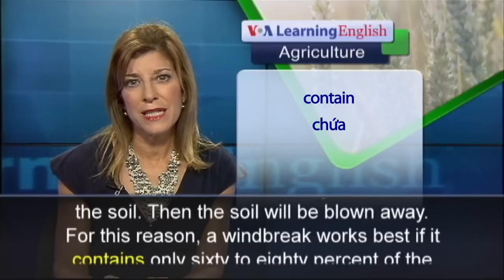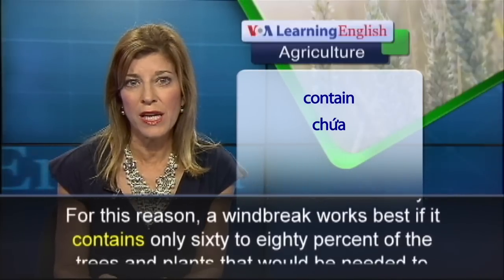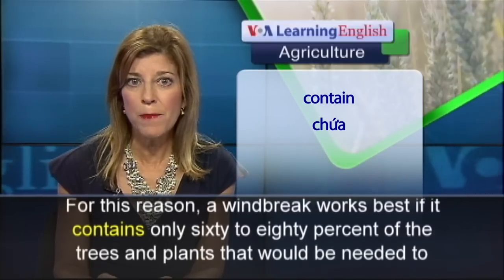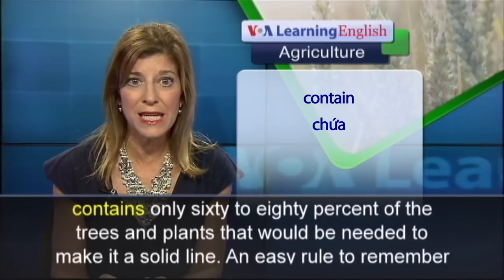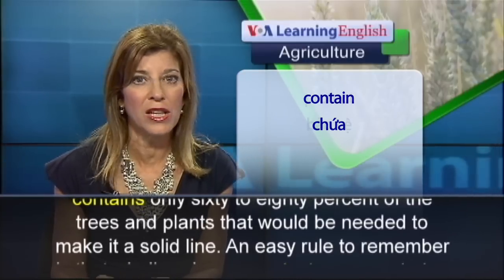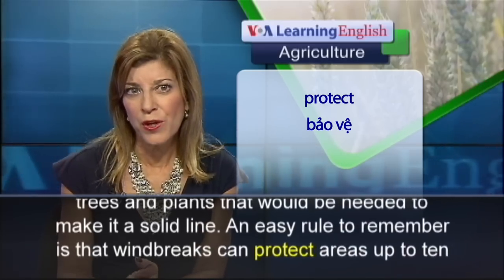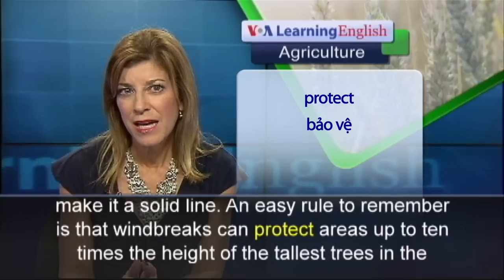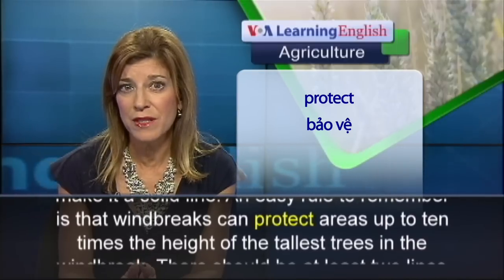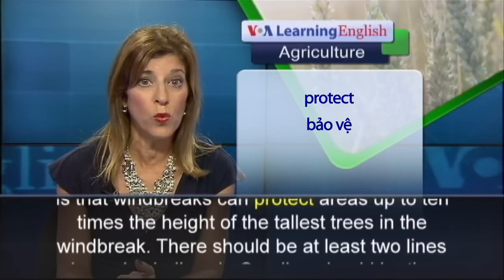For this reason, a windbreak works best if it contains only 60 to 80 percent of the trees and plants that would be needed to make it a solid line. An easy rule to remember is that windbreaks can protect areas up to 10 times the height of the tallest trees in the windbreak.